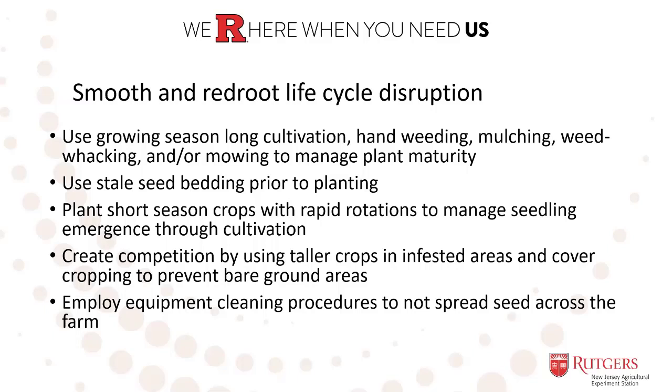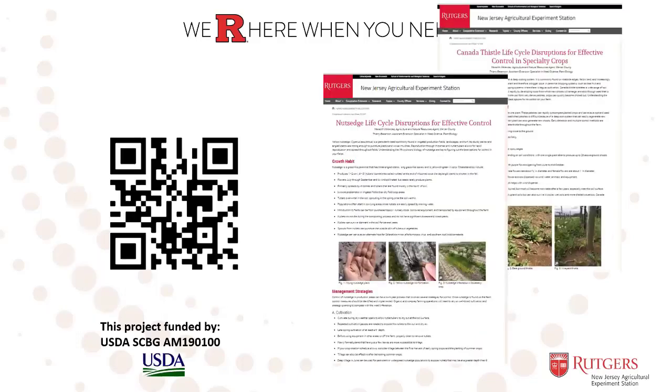Thanks, Terry. I think this was a great discussion and overview today of pigweed, and hopefully participants learned a few new things and feel energized to start managing the populations and seed production of pigweeds on their farm. As a reminder, you can view presentations on our other priority weed species on our weed management YouTube page, accessible through the QR code shown here. Decision tool fact sheets are also posted with each companion video in the description and on the Rutgers NJAES publication website. Each resource will be published once completed and all should be available by September 30, 2022. This project was funded by the USDA Specialty Crop Block Grant and we are appreciative of the funding support.